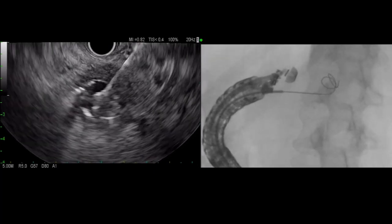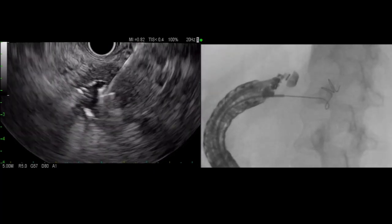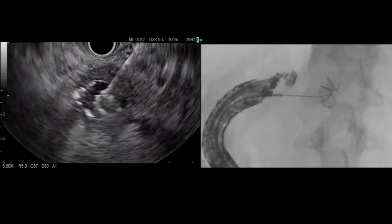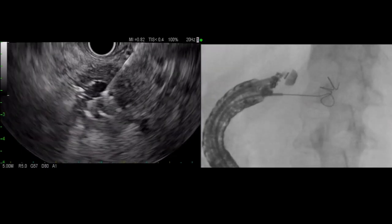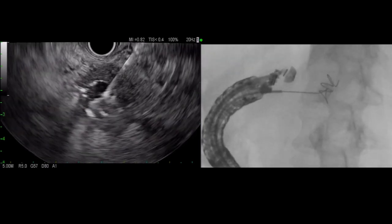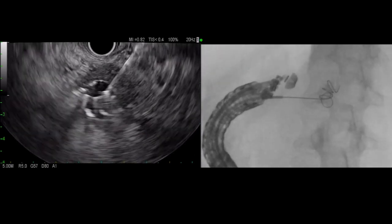The deployment is the same and has been described previously. On fluoroscopy, you can see our echo endoscope in a long position in the bulb advancing the coil. Because of this angulation, pushing the coil became quite difficult, requiring a hemostat to slowly push the coil out. We placed two coils that were 10 millimeters in diameter and 14 centimeters long.